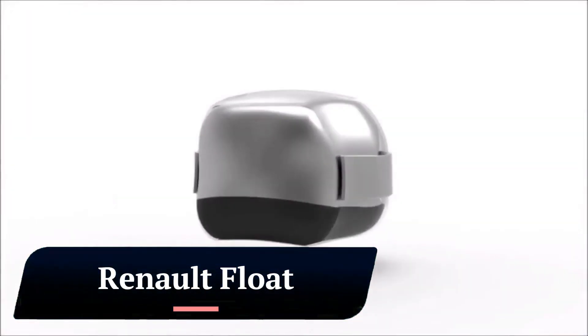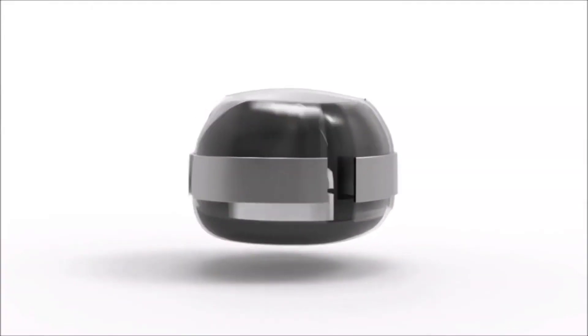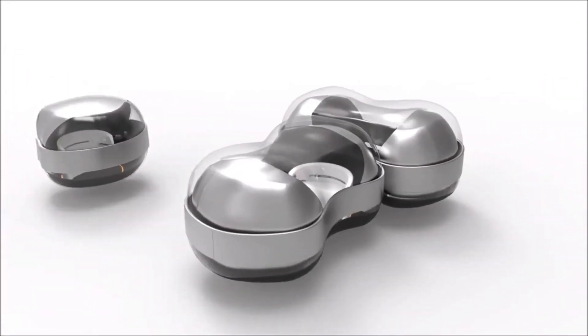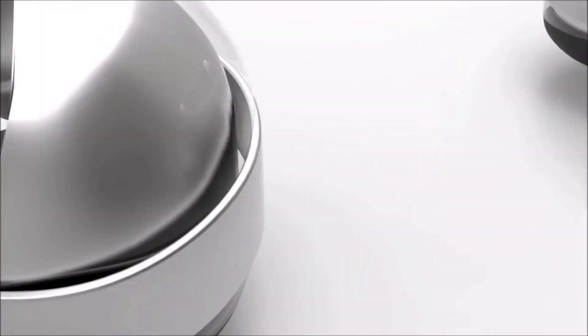The Renault Float is a concept car designed by Yunchen Chai, a student at Central St. Martin's in London. It won a design competition hosted by Renault in 2017.